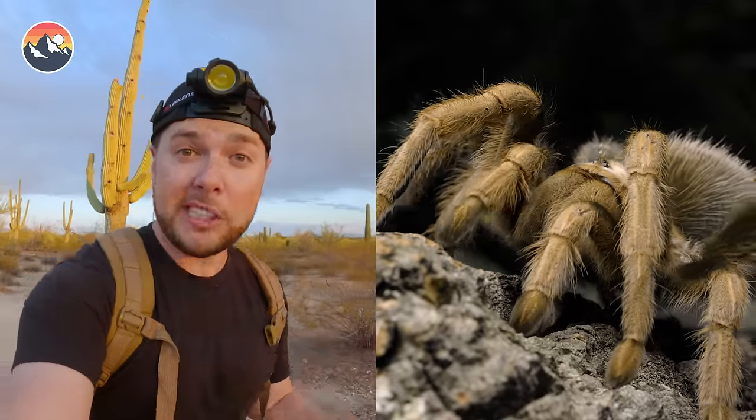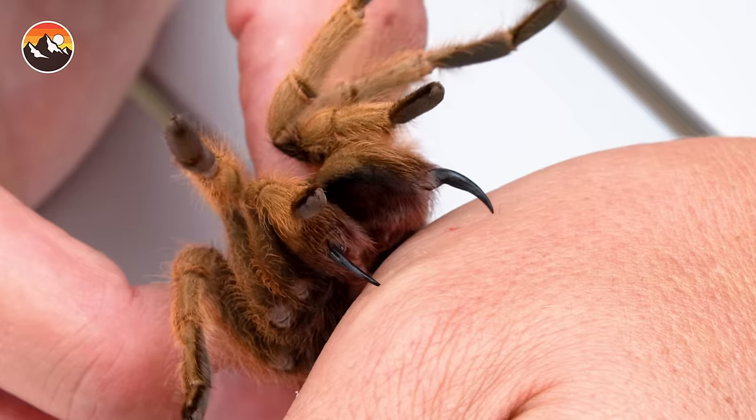I'm starting my search for Arizona's largest tarantula. Normally I do my best to not get bitten by giant hairy spiders, but today I'm going to intentionally take a bite from the desert blonde tarantula to see just how dangerous it really is. But before I can do that, I've got to catch one. Let's get searching.